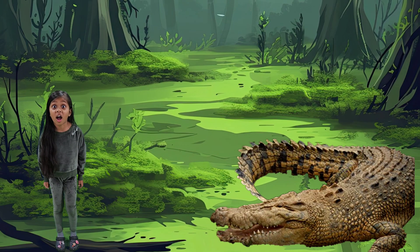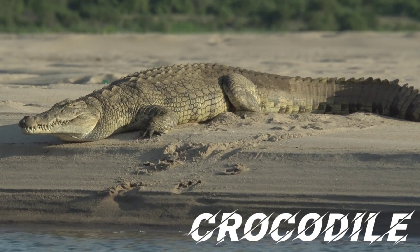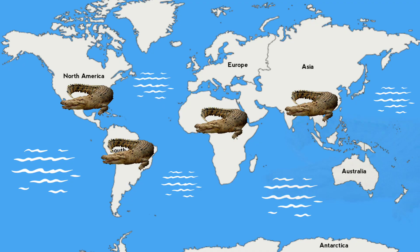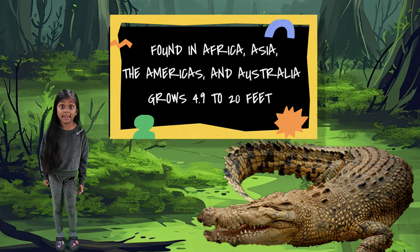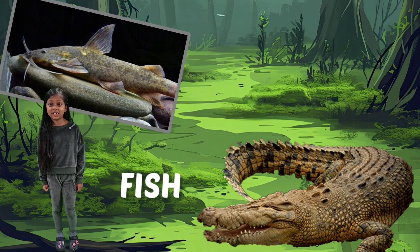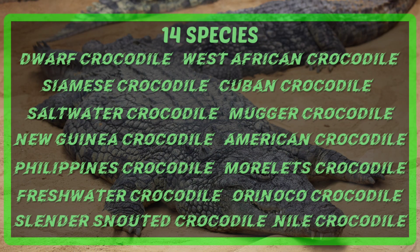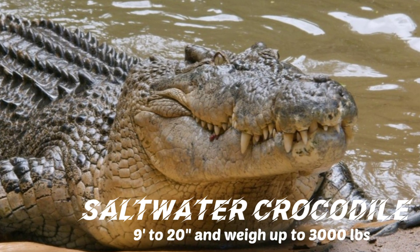Let's check out the fourth crocodilian — the crocodile. You can find them in Africa, South Asia, the Americas, and Australia. They can grow between 4.9 to 20 feet depending on the species. They eat various fish, birds, and crustaceans. Here is a list of the 14 species of crocodiles. The largest is the saltwater crocodile.